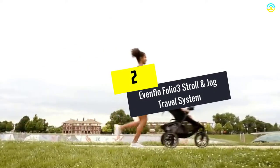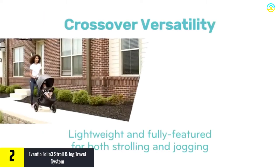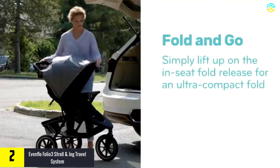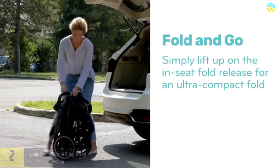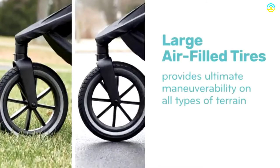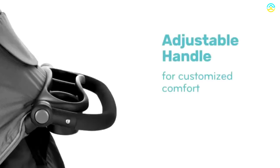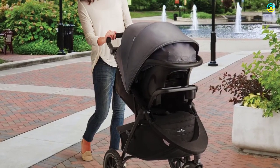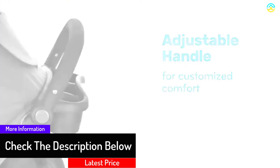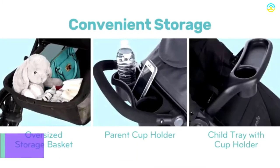At number 2, we have the Evenflo Folio 3 Stroll and Jog Travel System. It is one of the well-renowned car seat stroller combos which provides the best of both worlds to parents. It is an excellent option for kids weighing within the range of 4 to 35 pounds. This model is composed of premium quality materials made with precision manufacturing standards. The presence of a lockable front wheel and air-filled tires offer additional benefit for the daily stroll. The in-seat folding design plays an integral role in making it more compact than full-size strollers for storage and transport.